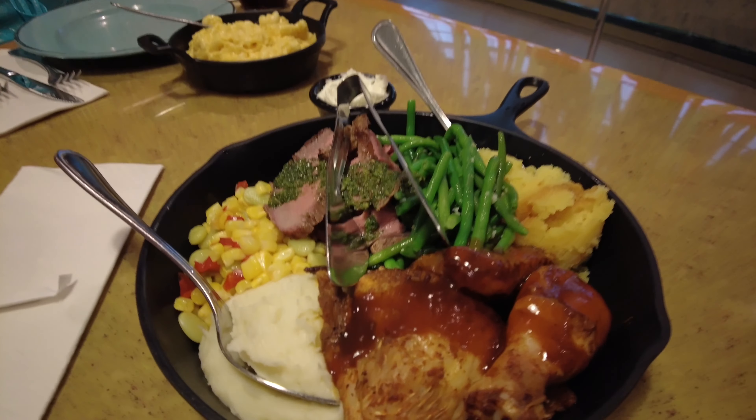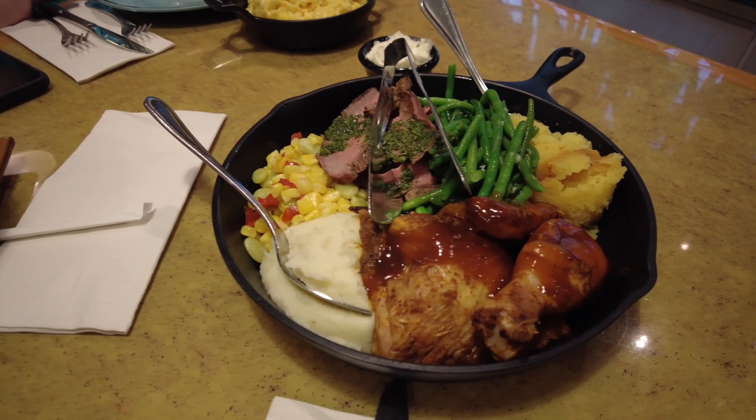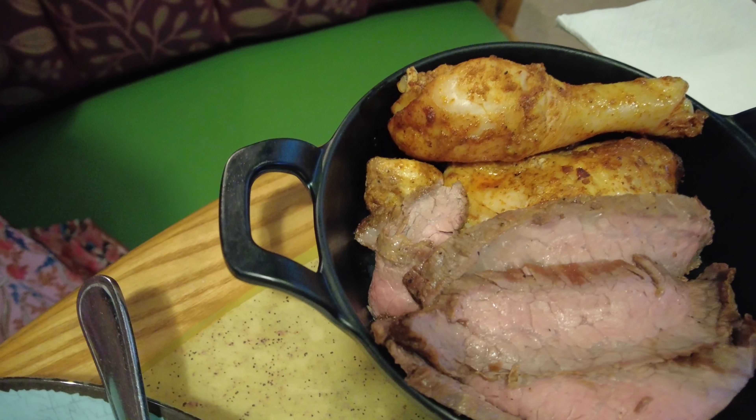Our second course just arrived. We have mashed potatoes, corn, chicken with barbecue sauce, beef with chimichurri sauce, green beans, cornbread, and macaroni and cheese — I'm most excited about that. This looks delicious. You can ask for as much of each individual thing as you'd like. We asked for chicken and beef plain without sauce because we're both picky eaters, but people say the sauce is really good. I'm going to try the mashed potatoes first — they're interesting. Green beans taste like a green bean — I like it. Macaroni and cheese is delicious. They also brought us chicken and beef with no sauce since we asked for it plain.